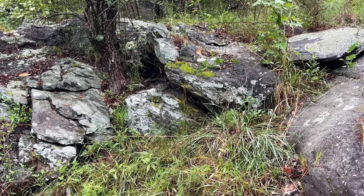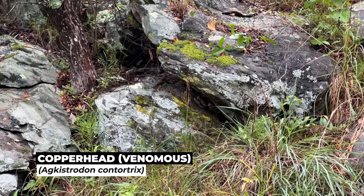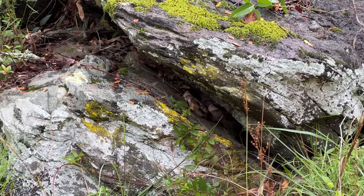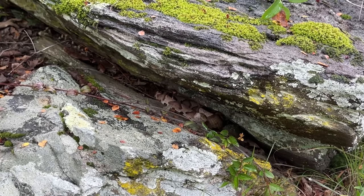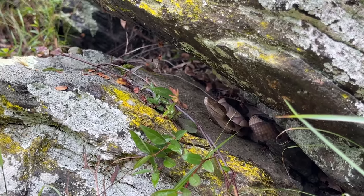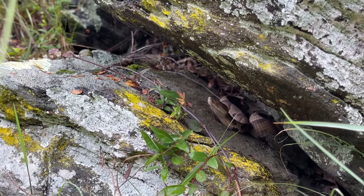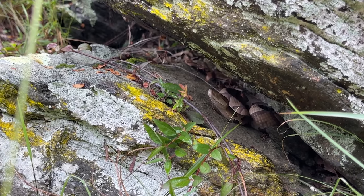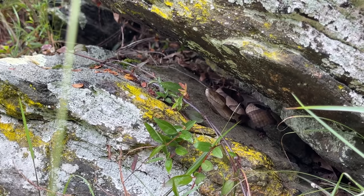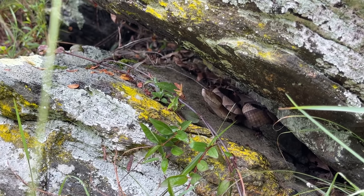There's a copperhead in that crack over there. I'm not sure how close we'll be able to get, but it's a pretty big copperhead — look at that, just chilling down in this crevice. Always a treat to see these guys in habitat like this, and this is actually the first time I've seen one in this particular area, so really good start.